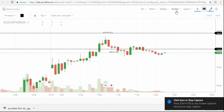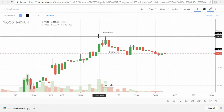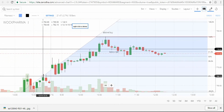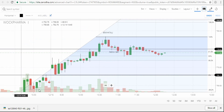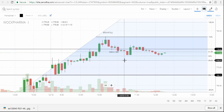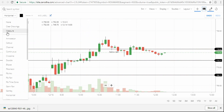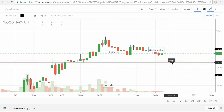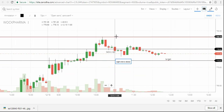Vok Pharma sell is active — the candle closed below the support level. The 38.2% retracement level is our target, so just mark that 38.2% level. Above the day high is the stop loss.